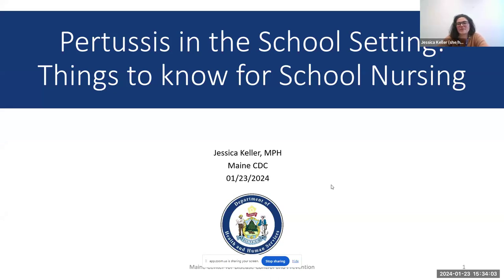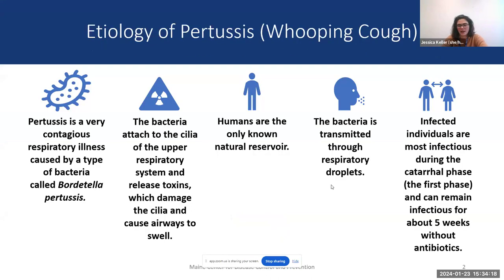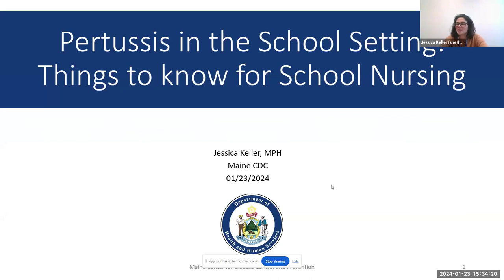As Sarah said, my name is Jessica Keller. I'm the Vaccine Preventable Disease Epidemiologist at Maine CDC, and I'm here to talk to you about pertussis in school settings and things to know for school nursing. When creating this presentation, I really tried to keep in mind things that are behind the curtain when we're doing an outbreak — things that might not have already been communicated.